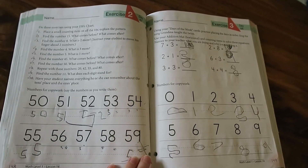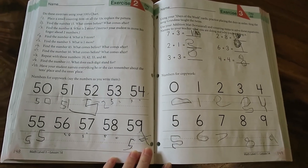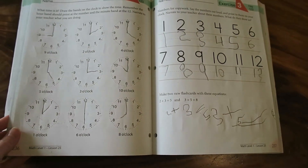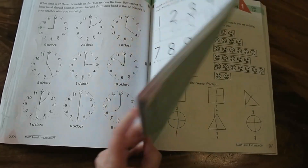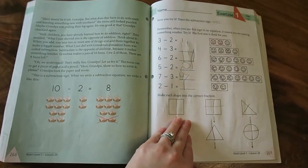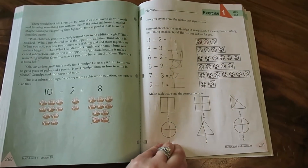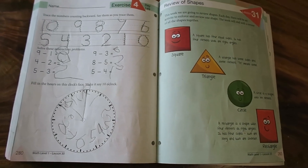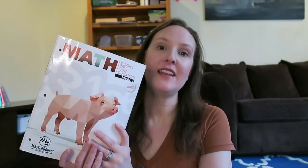I think one of the biggest pros for this curriculum is that it really teaches copywork, penmanship, and number legibility. This has so much copywork built in, especially for those younger five-year-olds whose penmanship just really needs extra practice and extra love and care. This curriculum has it built in. Another pro is that the lessons are very